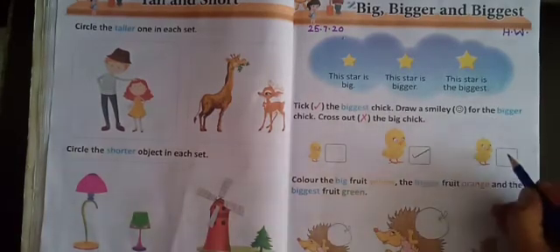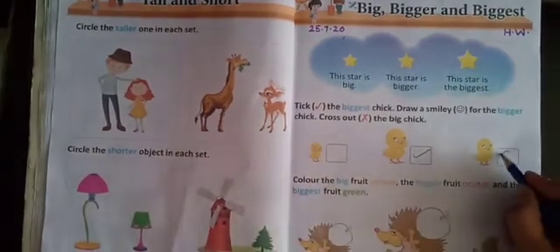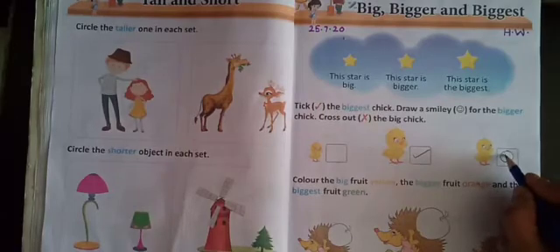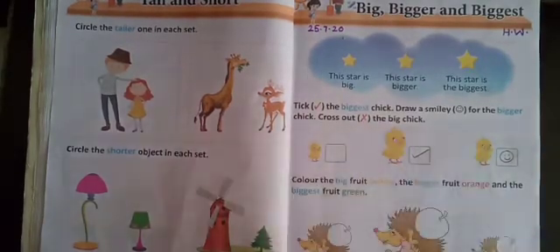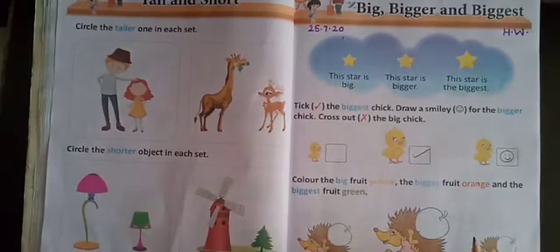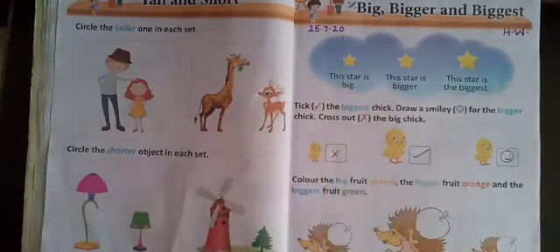For the bigger chick — so which is bigger? This is bigger. So what you will do? You will draw a smiley like this. And cross out the big chick. So this is the big chick. Yes.